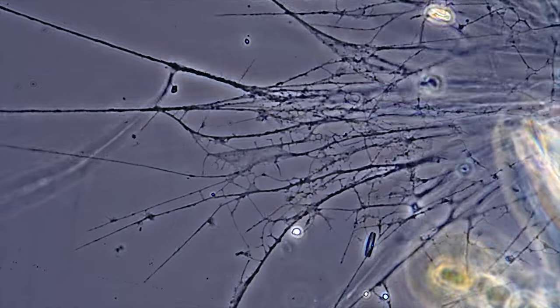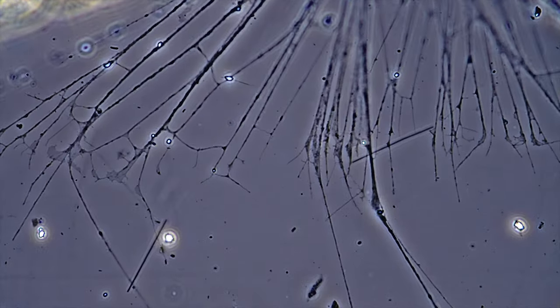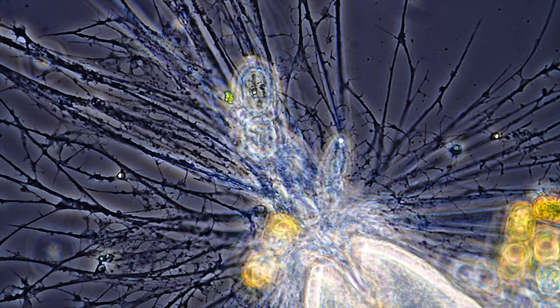Sometimes they merge and flow out like a liquid, and the next moment they reshape into thin solid filaments. Millions of ghost legs mysteriously working their magic.